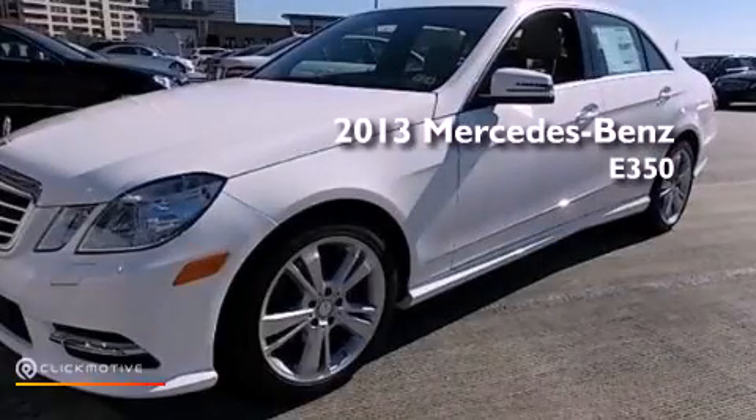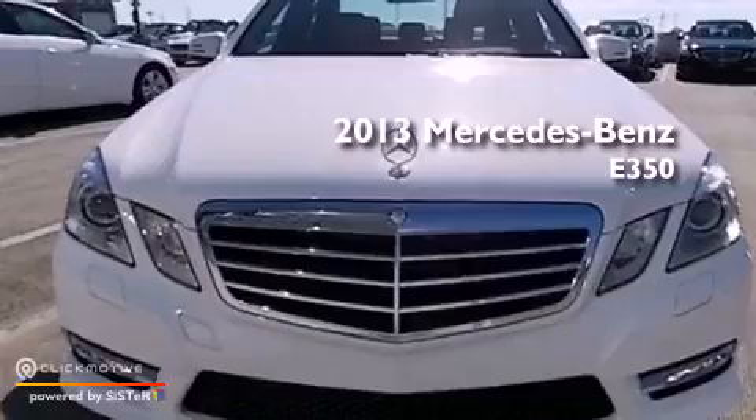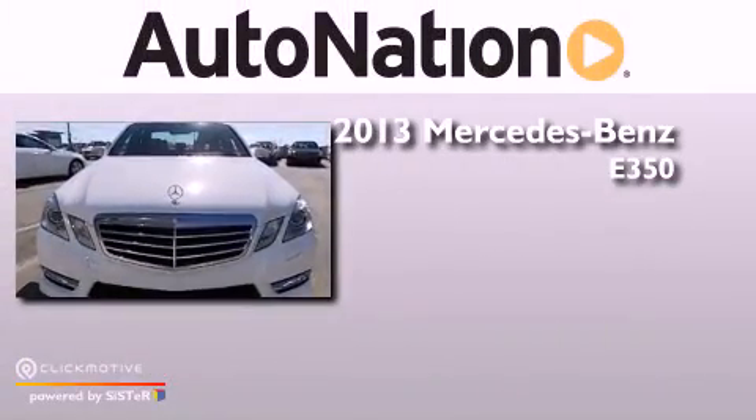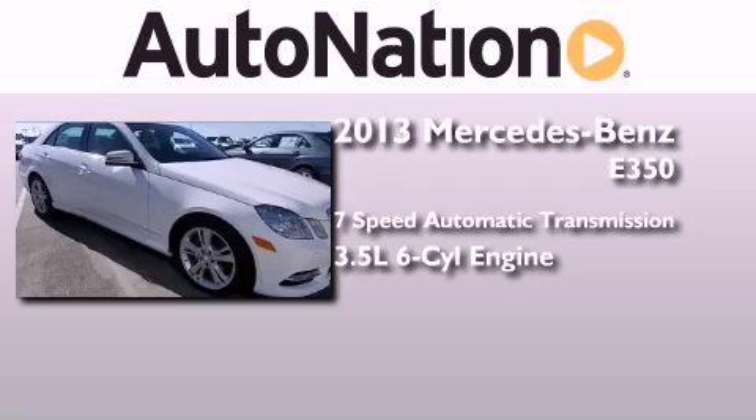This is a brand new 2013 Mercedes-Benz E350. This car has a 7-speed automatic transmission and a 3.5 liter V6.